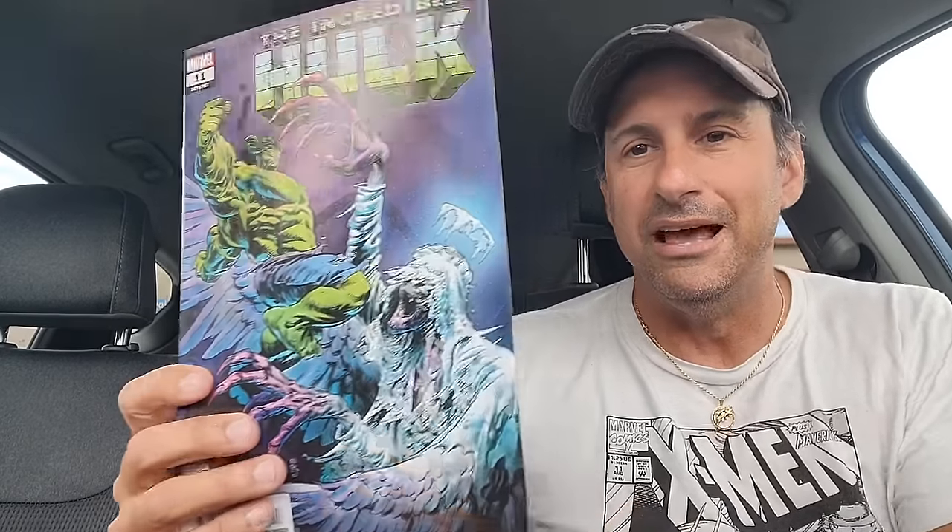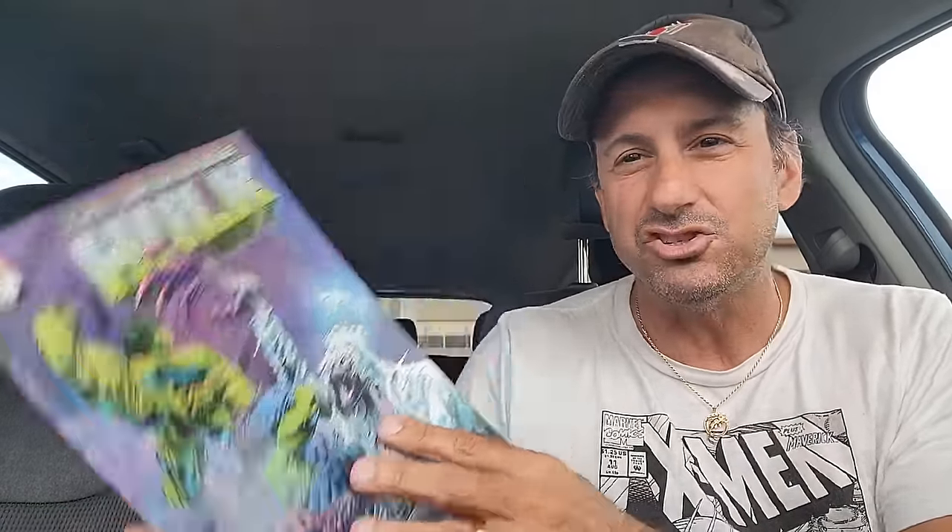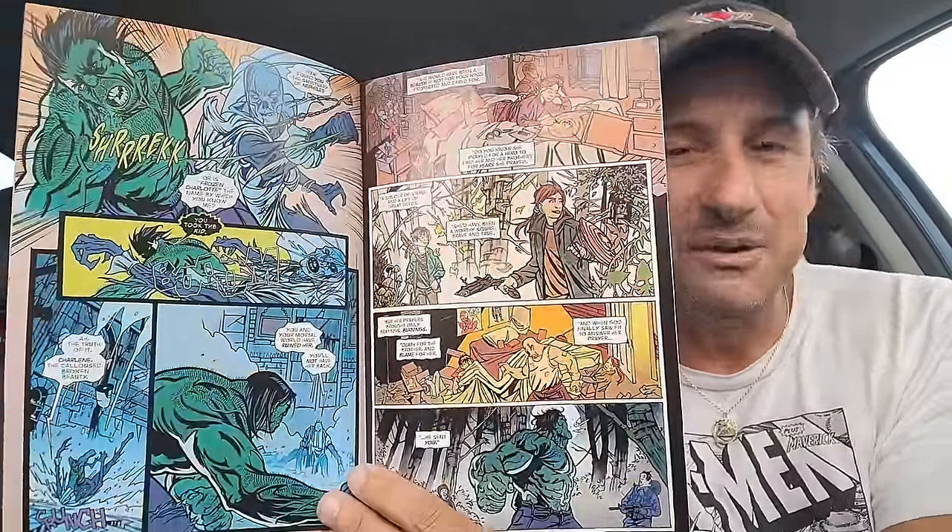And then we have the Incredible Hulk, issue 11. I'm really down on this series right now — I could really use some Nick Klein artwork and we just don't get it. We still get the same artist on this book. Last issue had no action; we have Hulk investigating this Frozen Charlotte character or whatever it is, and now maybe it looks like they're fighting each other. There's been really no story progression in this book. I want to like it so bad but it's just not getting there.